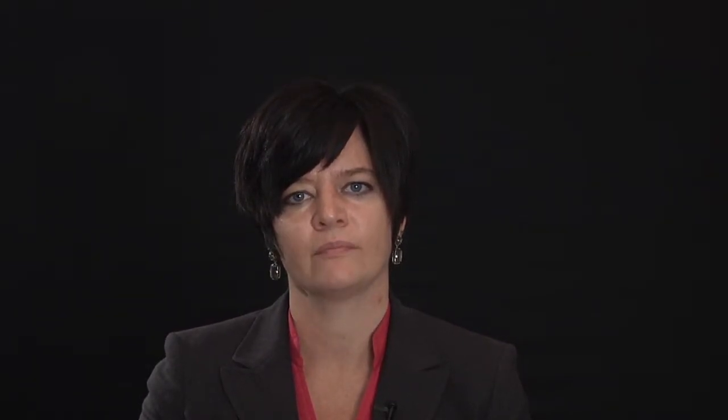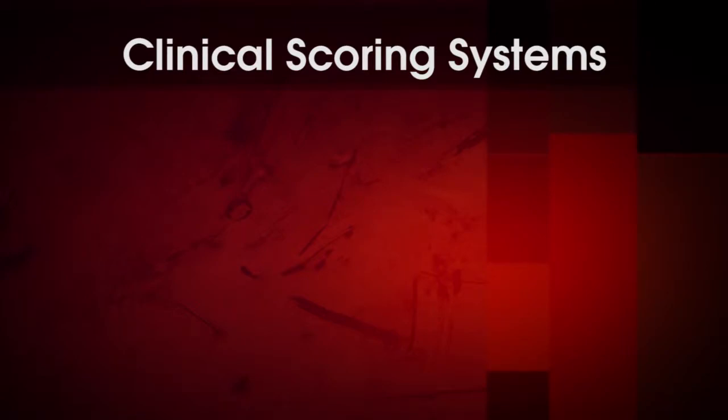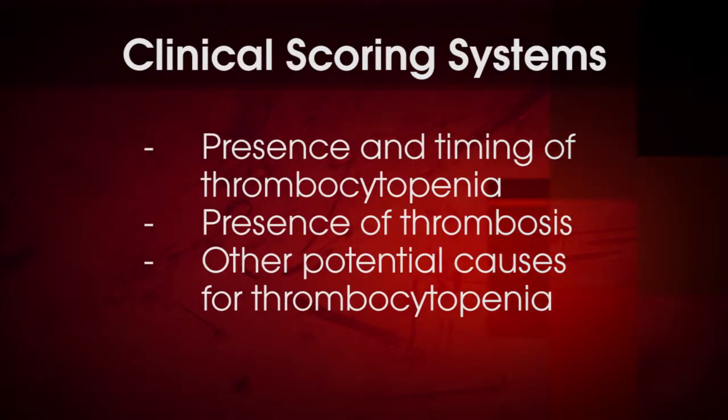How is HIT diagnosed? HIT is a clinical pathologic diagnosis. Thrombocytopenia that develops five to ten days after initiation of heparin therapy is often the first clue observed clinically. If HIT is suspected, there are clinical scoring systems, such as the 4T scoring system, that can be used to assess the pretest probability of HIT. Clinical scoring systems consider factors such as presence and timing of thrombocytopenia, presence of thrombosis, and other potential causes for thrombocytopenia. Clinical scoring systems have been shown to have good negative predictive value but poor positive predictive value. Patients with moderate or high clinical probability of HIT often require laboratory testing to complement the clinical impression and assist with diagnosis.